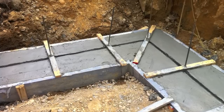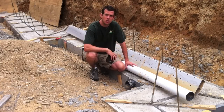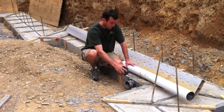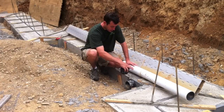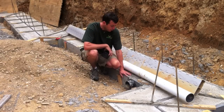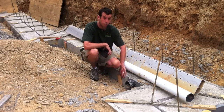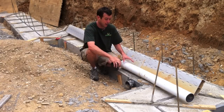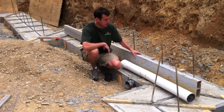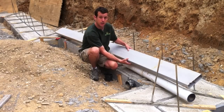Before we go further about the ICF build block form, let's jump back to the footings. One part of the project I wanted to show you is form-a-drain. Typically forms are done with a 2x10, 2x12, or 2x8, depending upon what you're trying to do. But this footing is being formed by form-a-drain, which is made by CertainTeed. The way it works is this plastic material has slits in it on one side and is solid on the other.